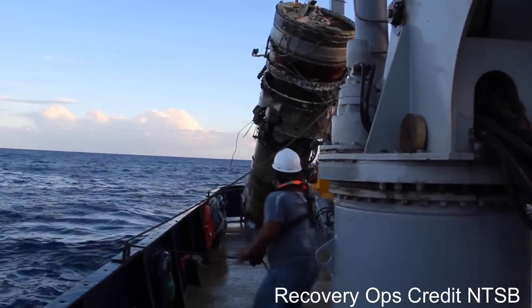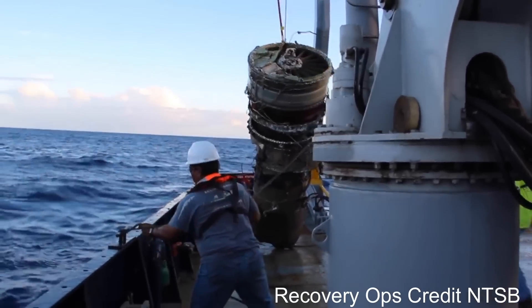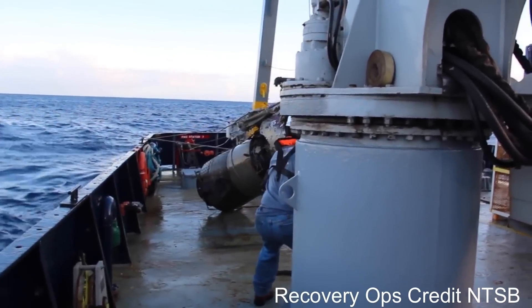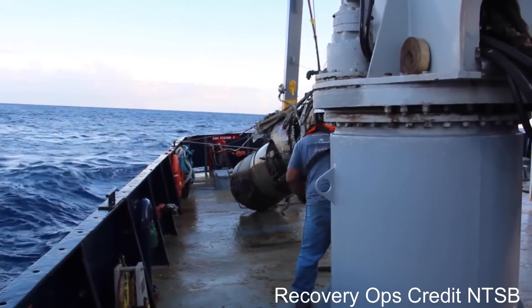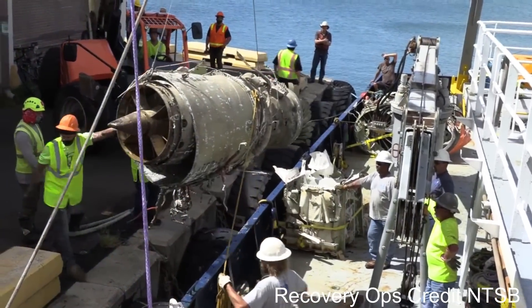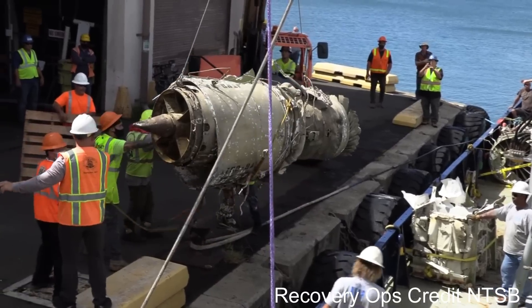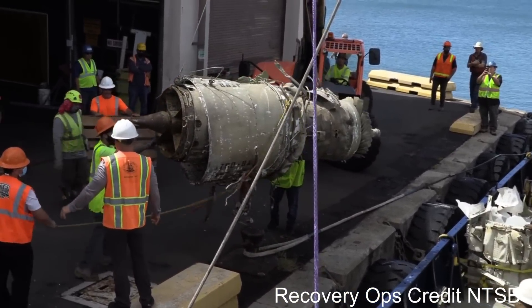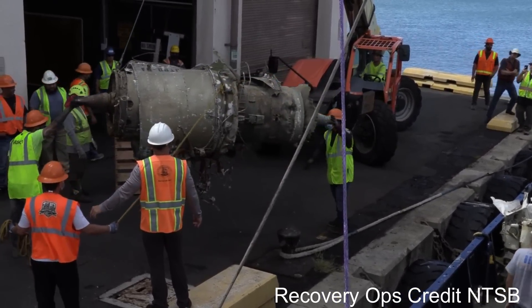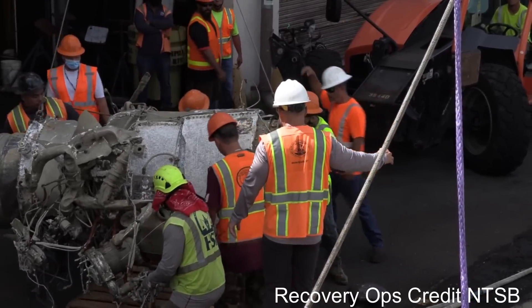Due to radio calls, investigators already knew there had been an engine failure before the wreck was even brought up. Once they had the engines in the shop, they were able to examine them closely. Then they saw the issue clear as day: the right-hand engine had two broken stage-1 compressor blades. The blades had weight-reduction holes drilled into them, and those holes had started to corrode. From there it was just a matter of time before the two blades failed. Once they failed, they caused massive downstream damage in the engine — basically destroying it — which explained the exhaust temperatures reading well above expected values.